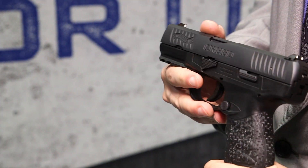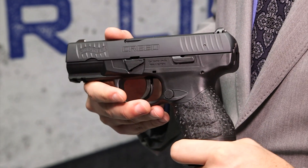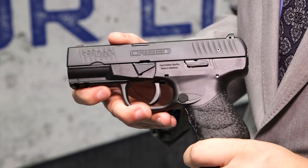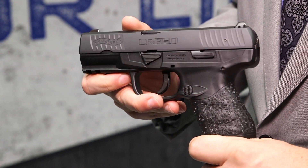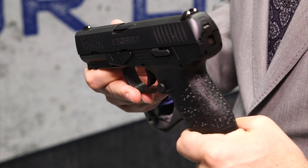Weighing in at just 27 ounces, the 9mm Creed comes in two models holding either 10 or 16 rounds. With an ambidextrous magazine release, low-profile steel 3-dot sights, and front and rear cocking serrations on the slide, Walther refused to compromise on the quality or features of the Creed, just on the price.